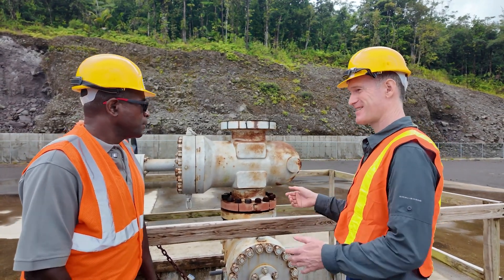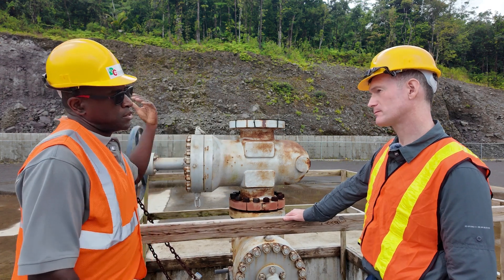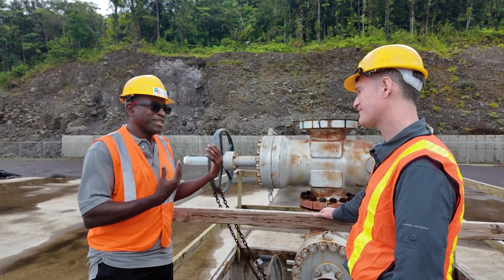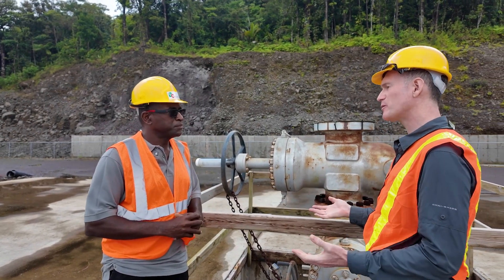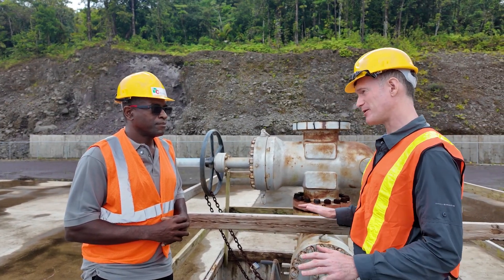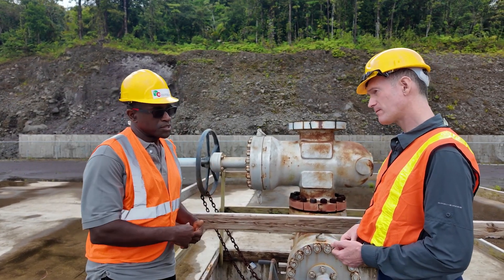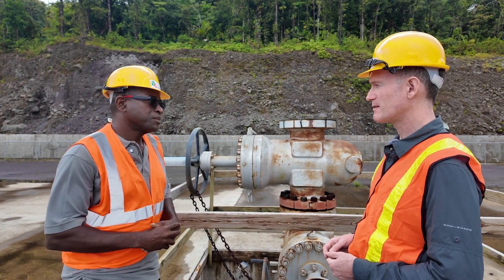How do you turn that into electricity? From this well we connect pipe — what they call a steam gathering system — to this well and run it to a power plant. In this case our power plant is going to be about 300 meters down this way. That energy is used to power a turbine which then powers a generator. It's a closed loop system — we've chosen the technology that is the most environmentally friendly to ensure that this really is best in class.